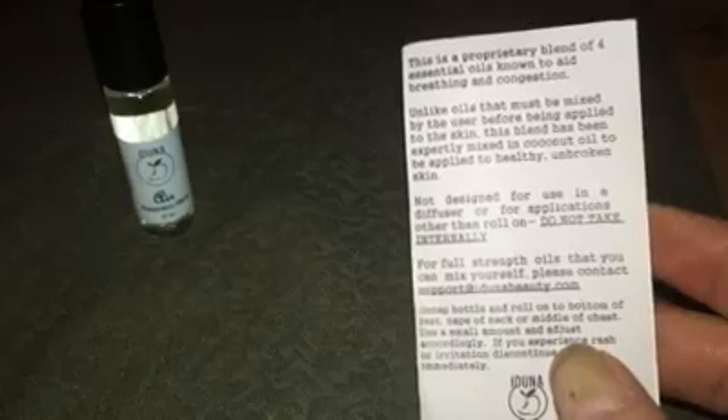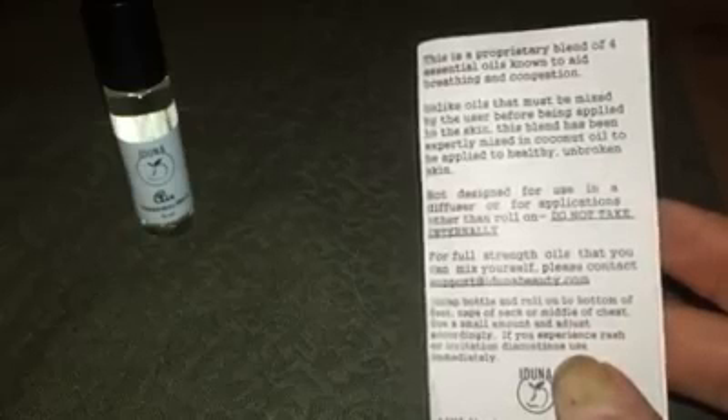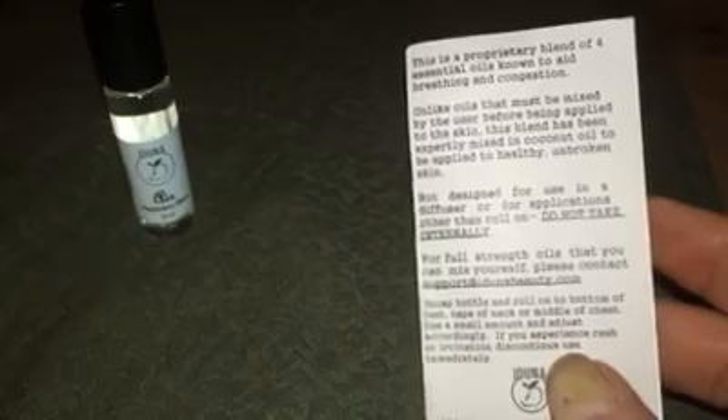Don't use this to cook with or take internally, because it's not meant for that. All you have to do is roll it on the bottom of your feet, the nape of your neck, or the middle of your chest, and it will help with the congestion and sinus irritation.